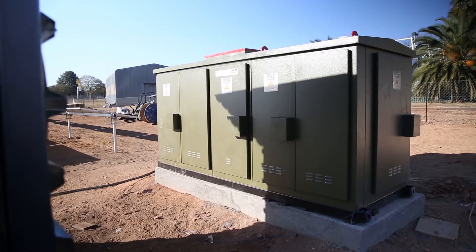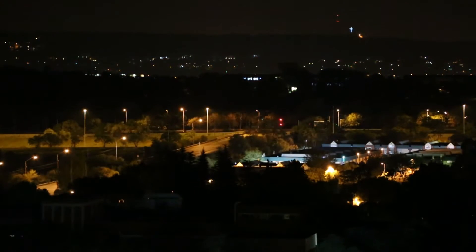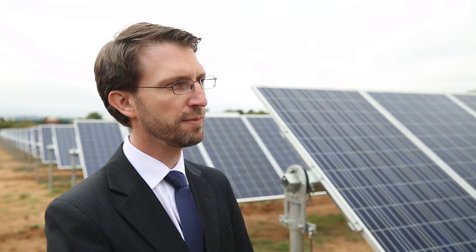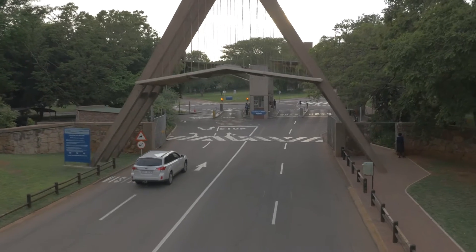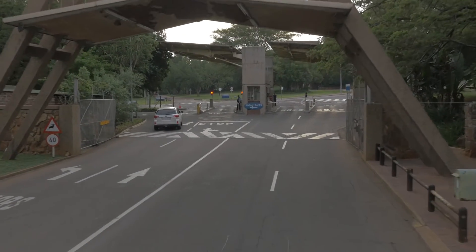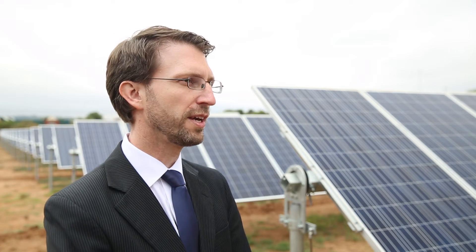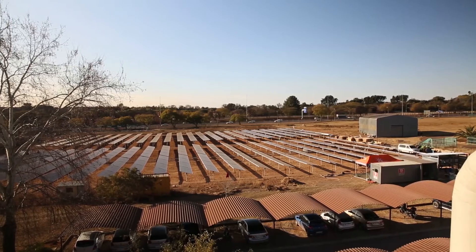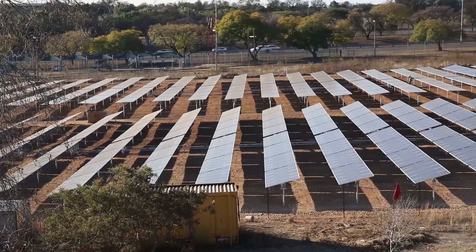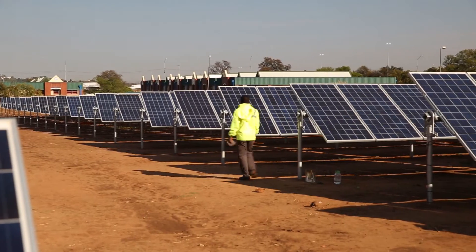The electricity that this PV plant produces feeds directly into the CSR campus grid and supplies our own demand. It is enough electricity to power approximately 200 middle-income South African households. The solar PV system saves the CSR approximately one million rand per year in electricity payments — a number that is increasing due to electricity tariffs expected to further rise above inflation over the next approximately five years. The plant will generate these annual savings over at least the next 25 years, which is the minimum expected life of the PV plant.